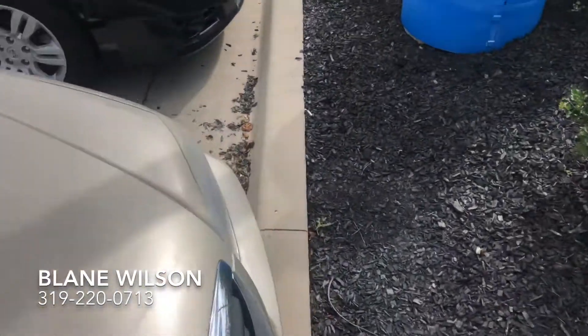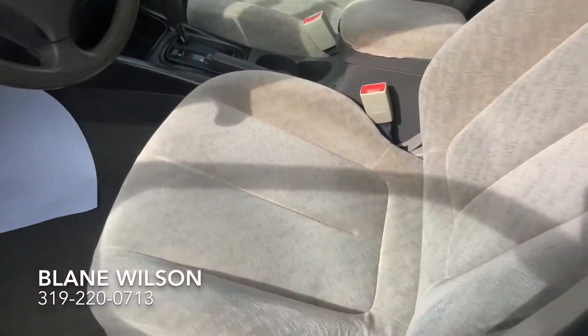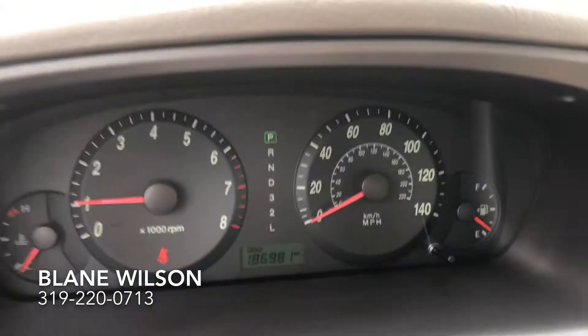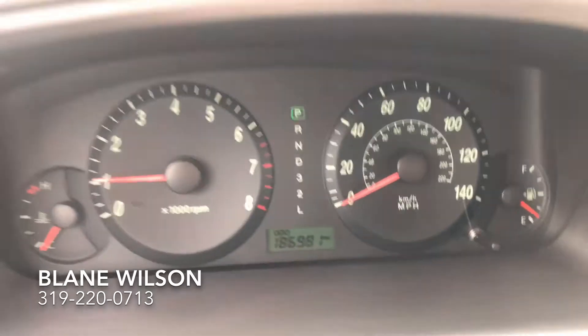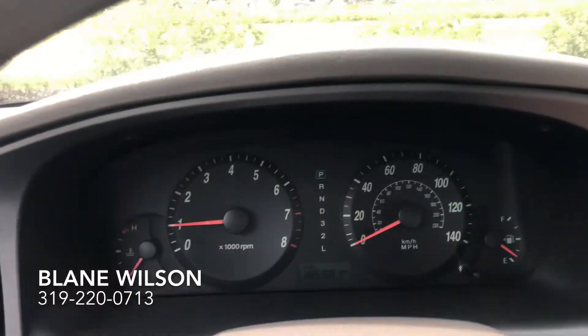I'll show you the interior of the vehicle. Interior's really clean on this one too — cloth seats, nothing torn anywhere that I'm able to see. I'll show you the dash. I don't have any lights popping up on the dash. You can see the odometer. Feels like the AC is working. Pretty nice.